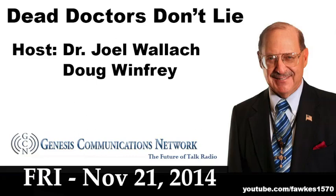I'll be sitting in, as I always am, on the Dead Doctors Don't Lie program with my good friend and colleague Douglas Winfrey. What's up, Douglas? Great to have you back on the show.